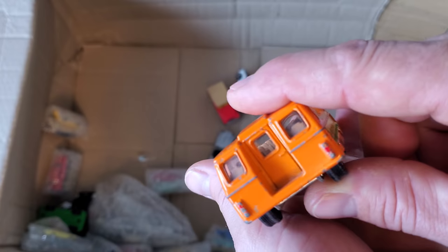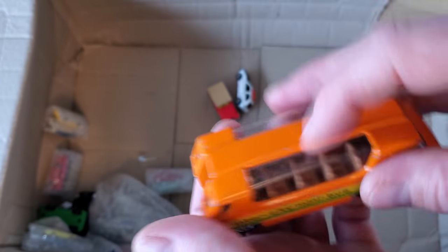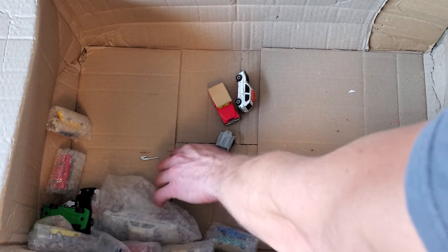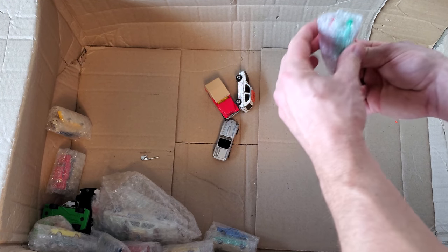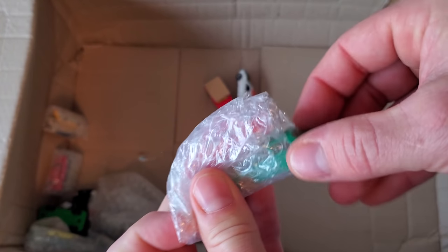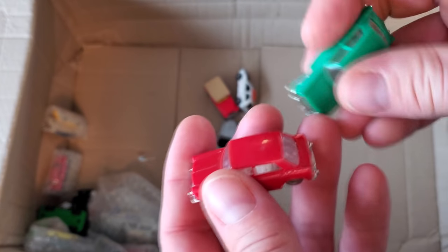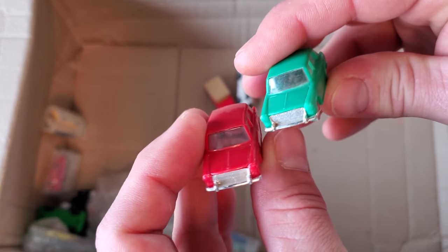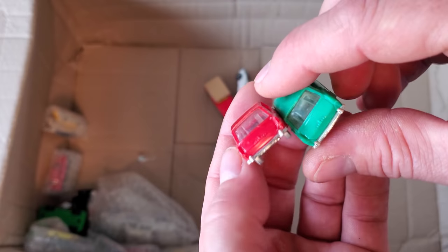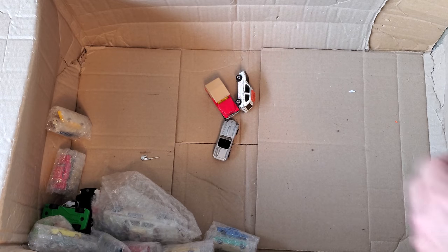Oh it's Corgi — wow, I thought this was going to be Matchbox. Made in Great Britain. I know I have one of these but not nearly in as nice condition — my windows are all cracked and broken. And what is this little thing? These look like little train HO scale pieces. Those will probably go nicely with the HO scale transport trucks that came out of mystery box one.